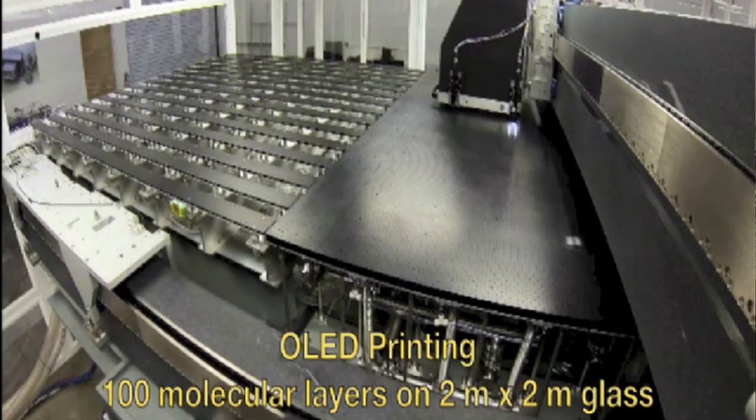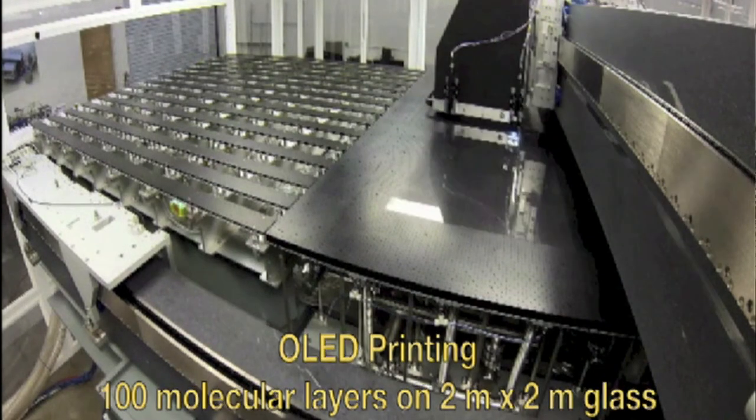Besides printing OLEDs, what else do you want to print? How about a solar cell? Take some organic dyes — the ones used in car paints — paint them on top of a piece of paper, shine some light, and actually power a little electronic device. Indeed, this solar cell works like any other. It's a heterojunction between two material sets, but it's on paper.